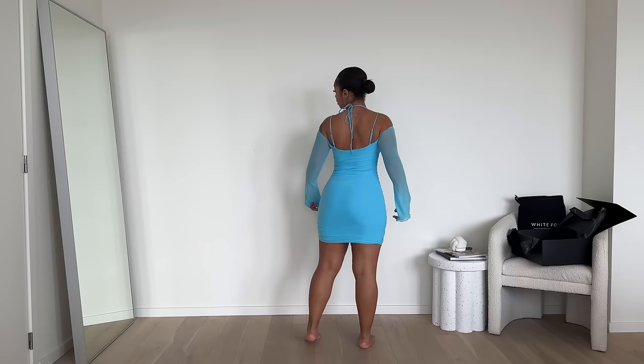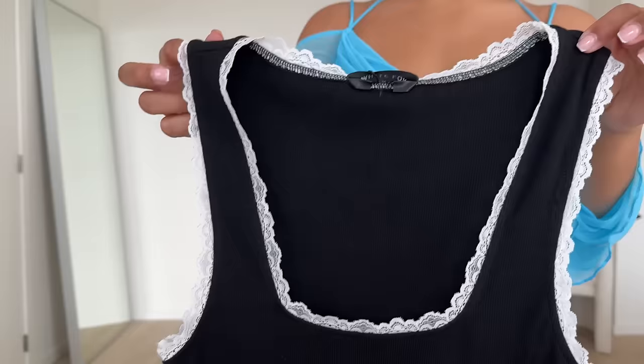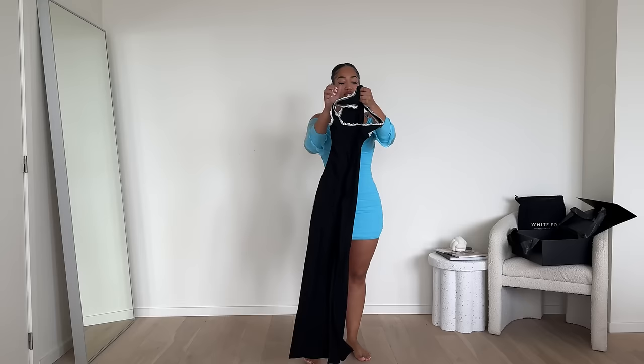We have another black maxi dress. It is a ribbed stretchy material, so it's very comfortable. I really love the black and white contrast, and I love a little bit of lace — everyone knows that. It has a split on the side, so even though it looks like a very basic dress, the details are what make it more special. This one is called the Level You Up Maxi Dress, in a size medium, which is probably going to fit perfectly.